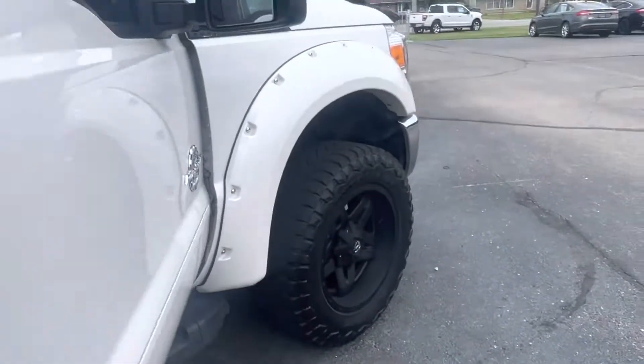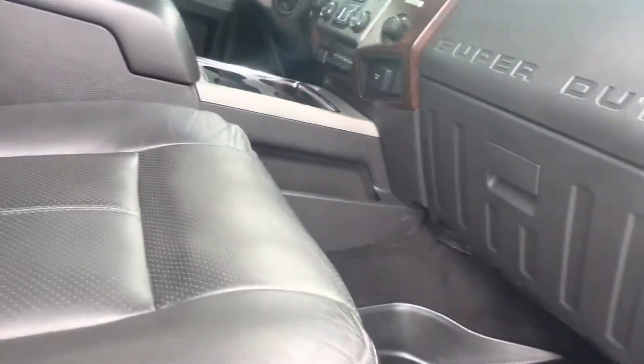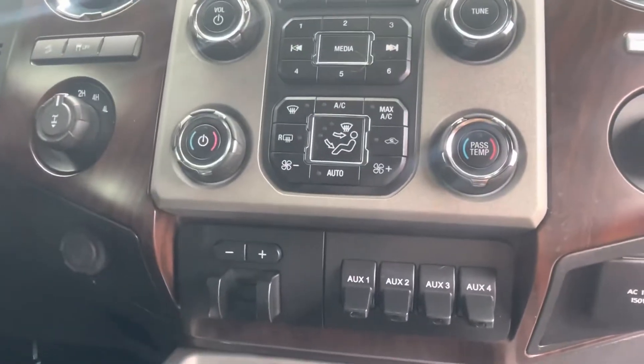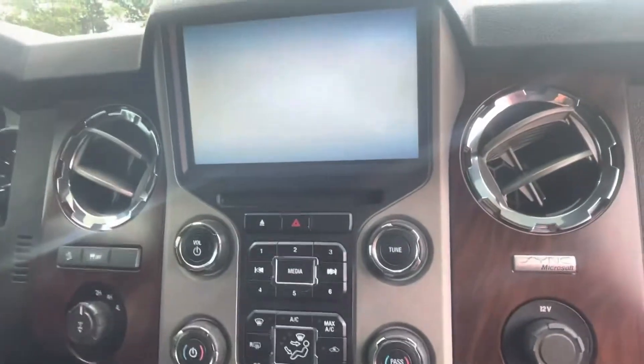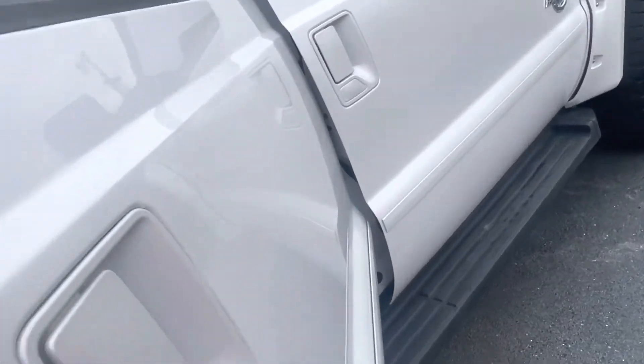You get rubber floor mats in both the front and the rear. Trailer brake controller right there at the bottom of the screen near those upfitter switches. Dual climate control as well — everything right there at your fingertips. And then you do get the sunroof up top. You get the full crew cab, so the full front and back seat.